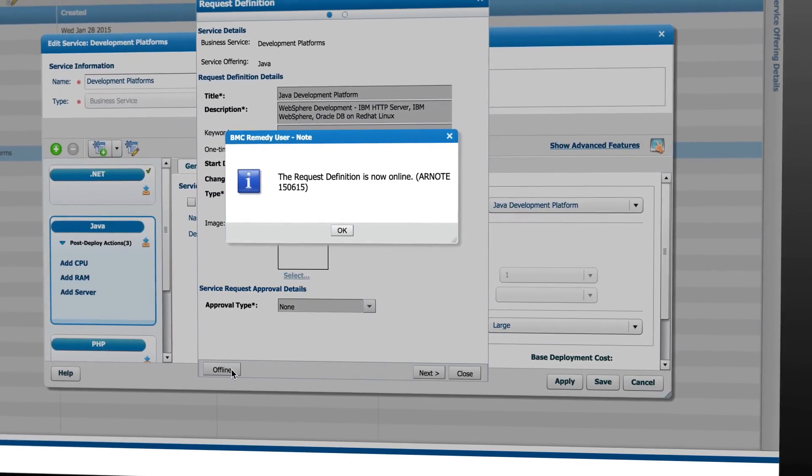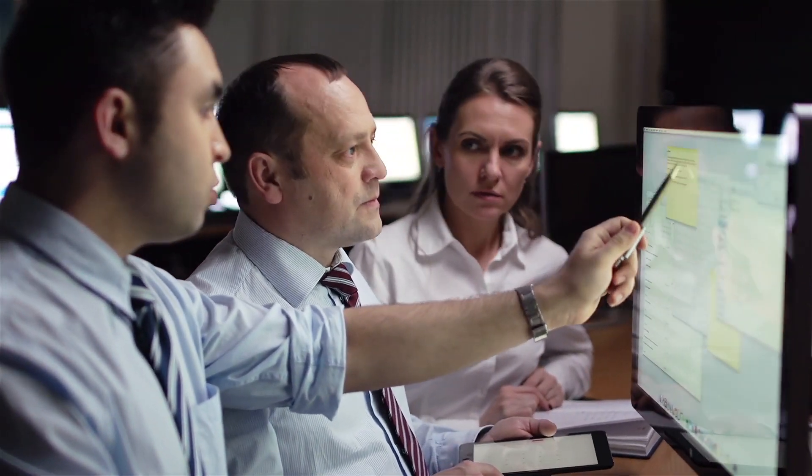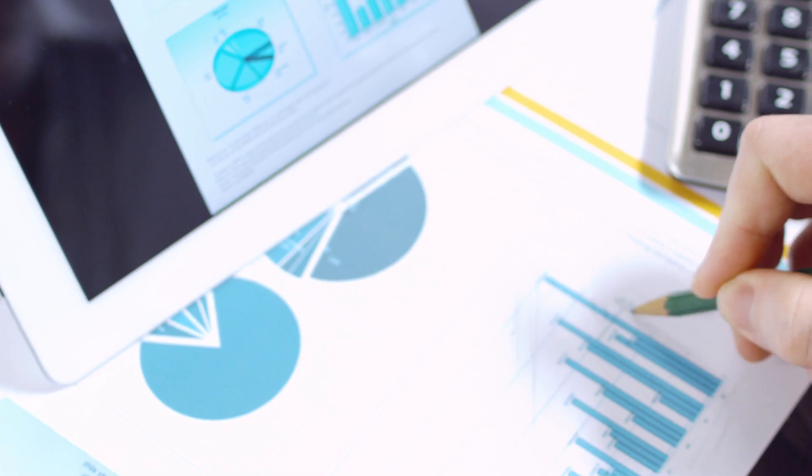Different change control workflows can be specified. These changes are automatically updated in the CMDB.